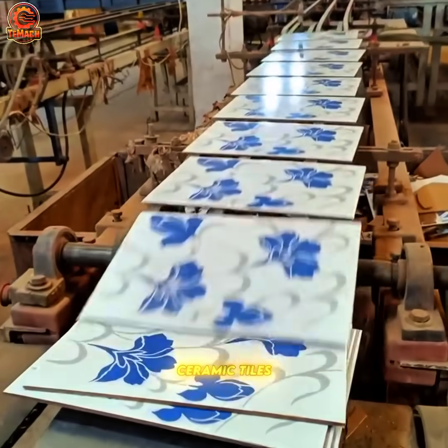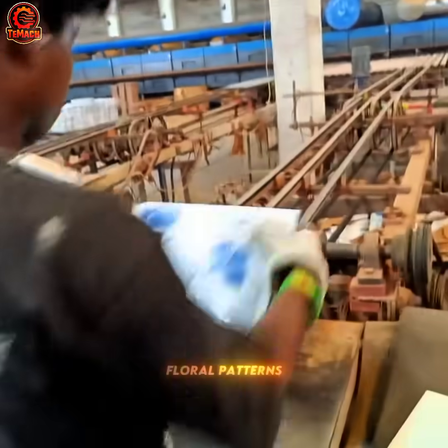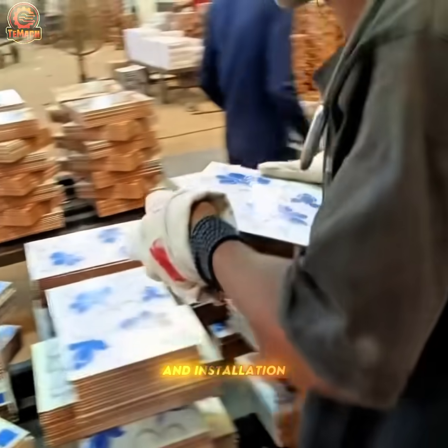Freshly printed ceramic tiles glide down the conveyor, each one showcasing intricate blue floral patterns — finished products ready for transport and installation.